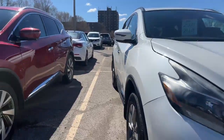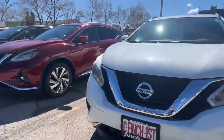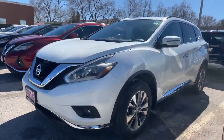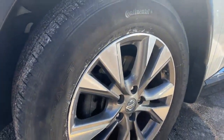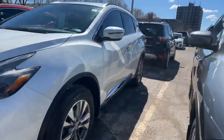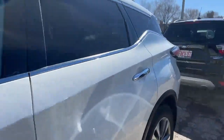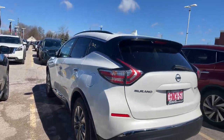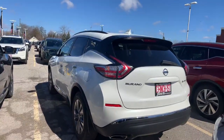Beautiful pearl white paint, sitting on those 18-inch aluminum alloys. The vehicle is equipped with a remote start, as well as a power lift gate.